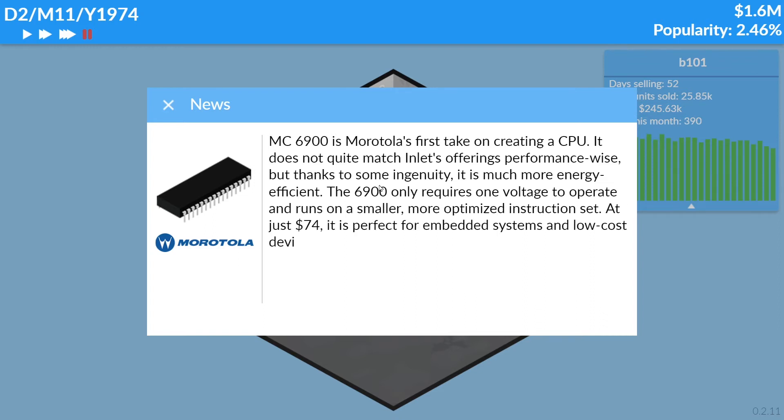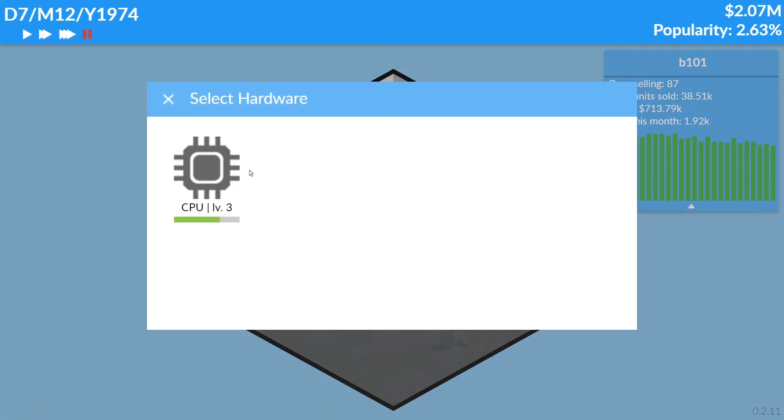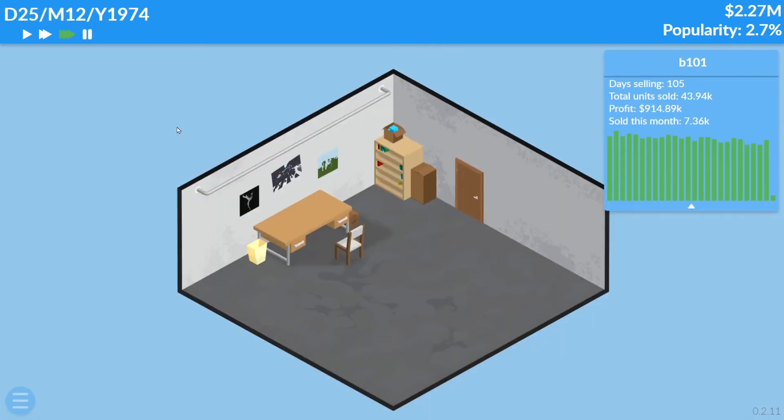Morotola's MC6900 is their first take on creating a CPU. It doesn't quite match in terms of performance, but thanks to some ingenuity it's much more energy-efficient — the 6900 only requires one voltage to operate and runs on a smaller, more optimized instruction set. At just $74, it's perfect for embedded systems. Don't worry though — Morotola will go bankrupt pretty soon.